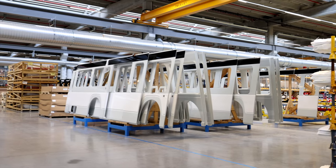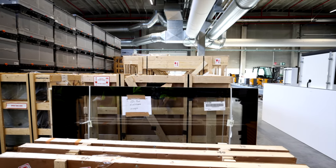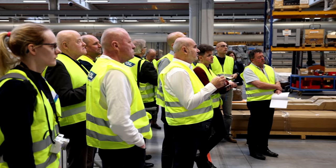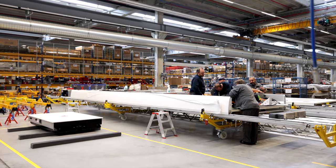The next generation of Citea is not built from scratch here in Roeselare. Buses are coming in parts to the plant and get assembled here. There is no paint shop or corrosion work here — just the mounting of the buses.